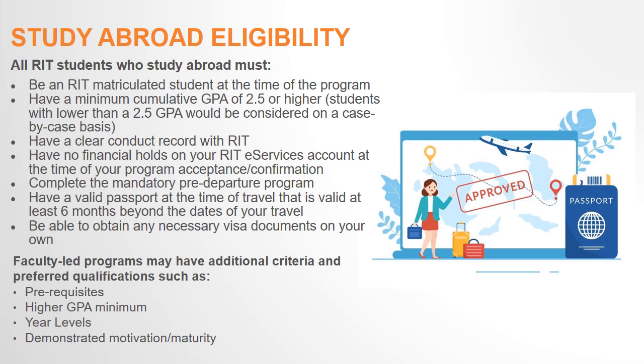To study abroad, you will also need a valid passport at the time of travel. You can still apply and be fully considered for a study abroad program without a valid passport, but you are responsible for securing a valid passport by the travel date. Depending on your citizenship and country entry requirements, you may also need to obtain a visa, and you will be responsible for obtaining all necessary visa documents.